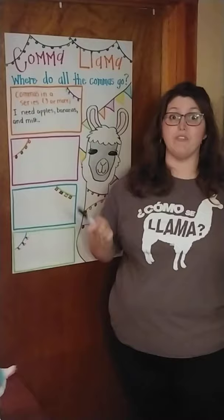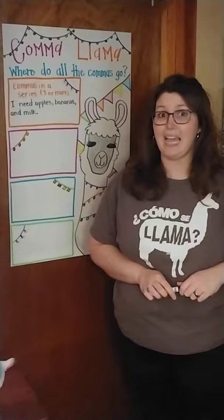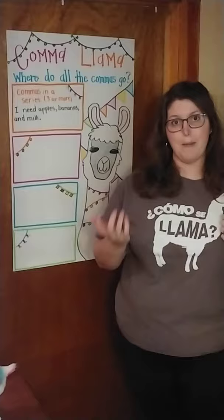What if I had four or five things? Because I don't want to say, 'I need apples and bananas and milk and peaches and yogurt.' That's too many ands. We only need that one and. So I would say: I need apples, bananas, milk, peaches, and yogurt. The 'and' goes before the very last thing.